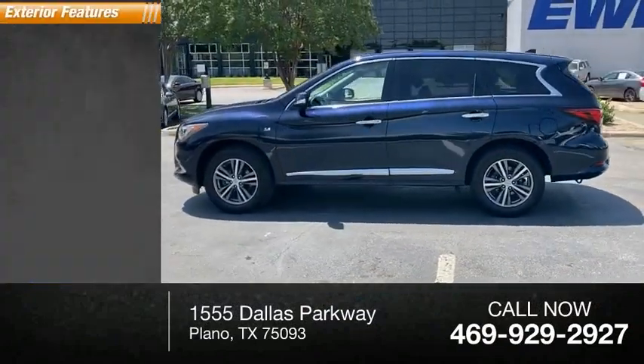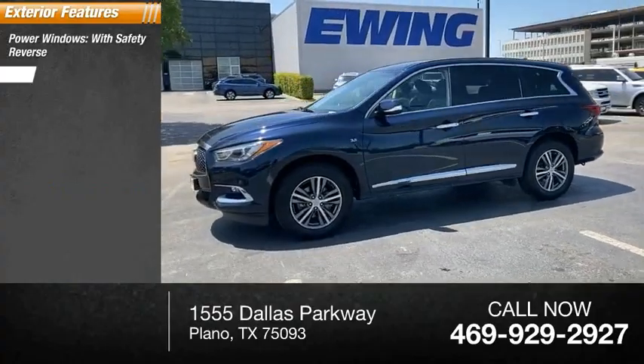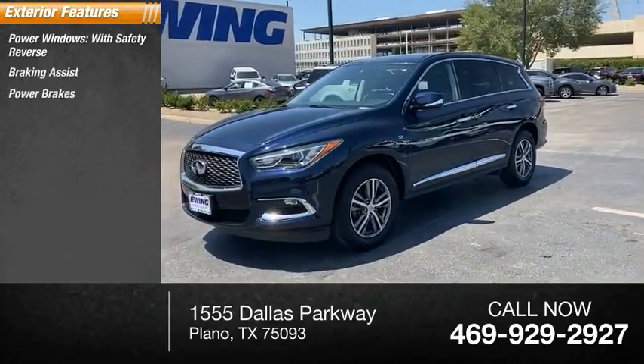Here are some of this vehicle's great options: power windows with safety reverse, braking assist, power brakes, and ambient lighting.